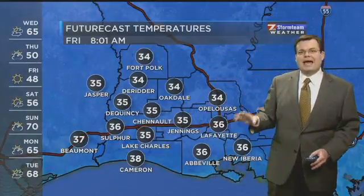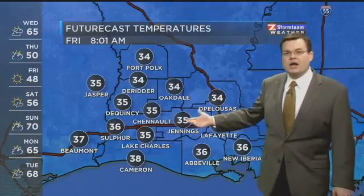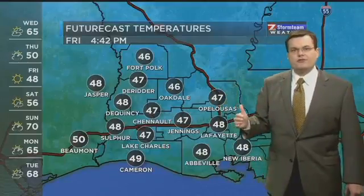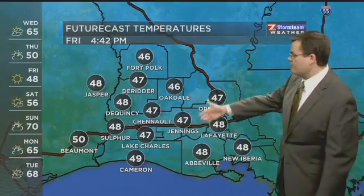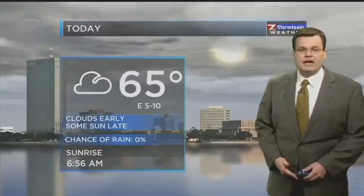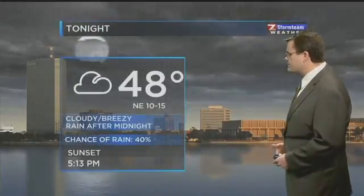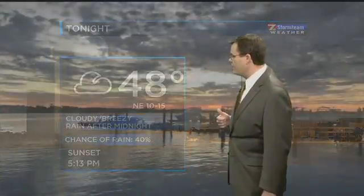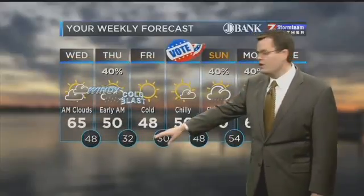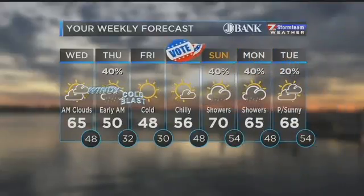The question with freezing temperatures will be how much we clear the skies out. If we hold on to cloud cover, that may very well keep a lot of areas right at or just above the freezing mark for Friday morning. But Friday is just a raw day all around — high only in the 40s. I think our better shot at freezing temperatures may come Saturday morning as we'll have clearer skies. Nonetheless, you need to take those precautions both Friday and Saturday mornings for the possibility of freezing temperatures. 48 tonight, shower chances after midnight. We'll say 32 Friday morning just to be on the safe side with that cold blast of air.